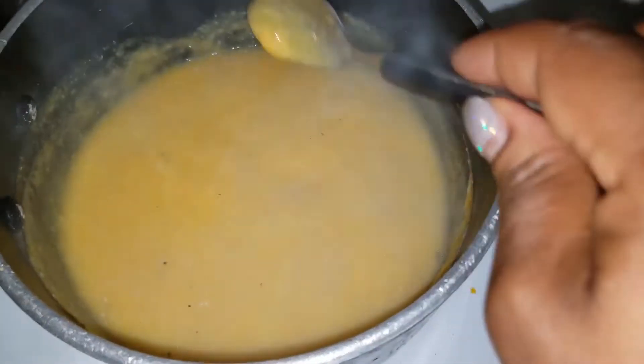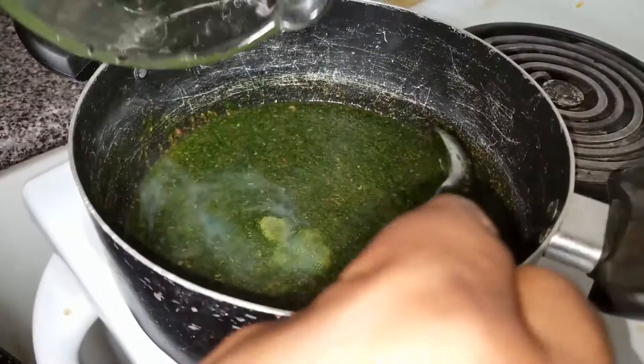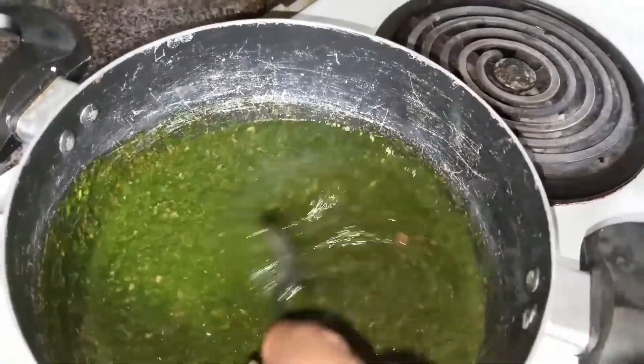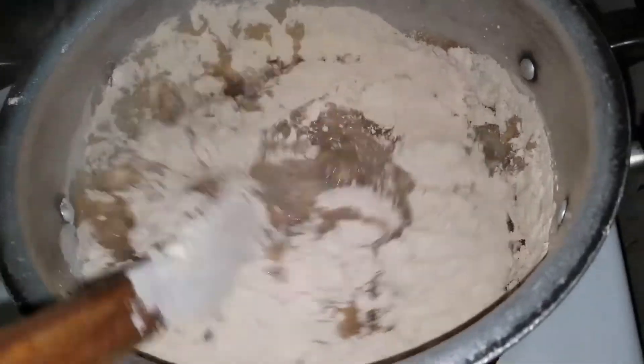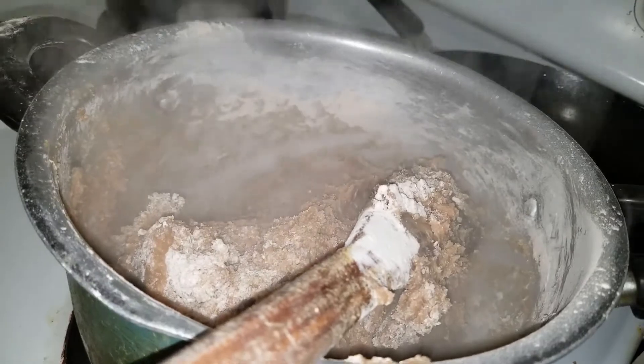The jute leaves are washed and set to one side while making the broth. For this, they add some chicken or beef broth and cook the leaves inside. Then they're blended and returned to the pot to thicken. You can add some ground crayfish and ground beans for taste. Then you serve it with a hefty portion of amala — the delicious yam flour ball that you dip into the soup.